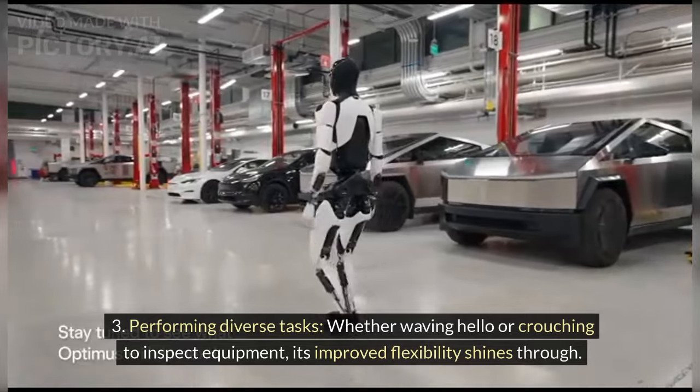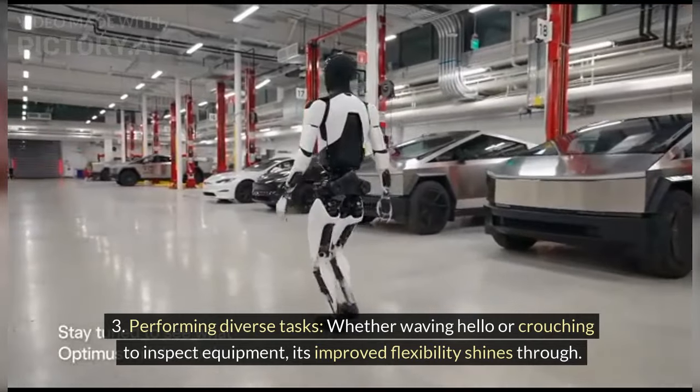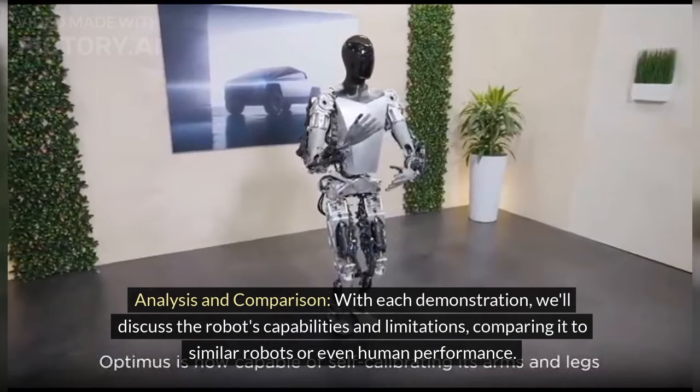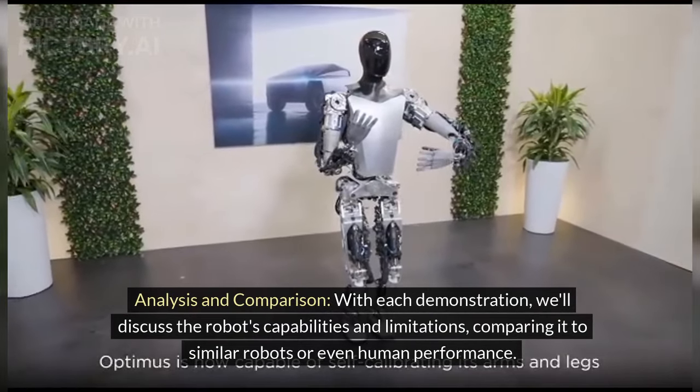With each demonstration, we'll discuss the robot's capabilities and limitations, comparing it to similar robots or even human performance. Expert opinions and commentary will further deepen our understanding of these advancements.